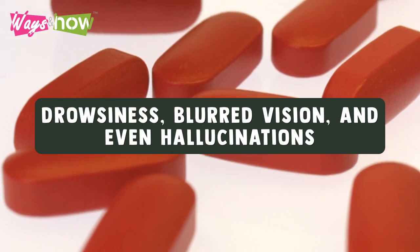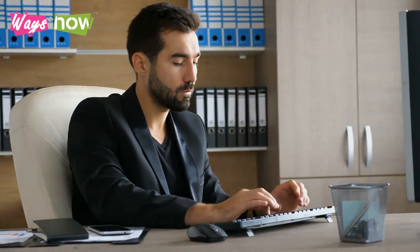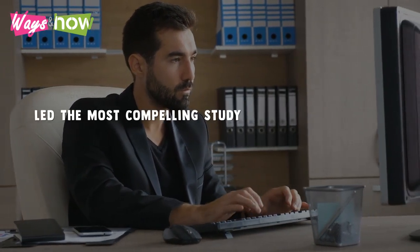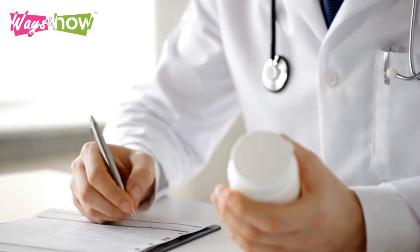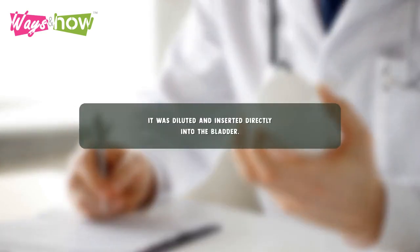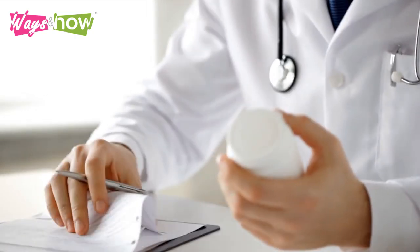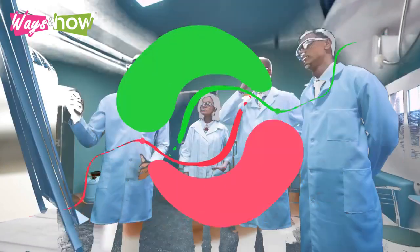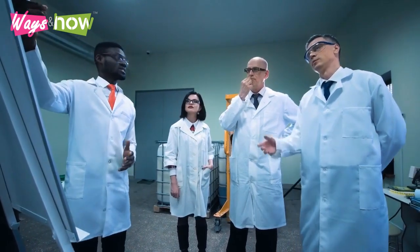Researchers from the University of Pittsburgh School of Medicine led the most compelling study on capsaicin's effects on overactive bladders thus far. Although the study involved intravesical instillation of capsaicin — meaning it was diluted and inserted directly into the bladder — there is good reason to believe you can get similar results by taking it in supplement form.